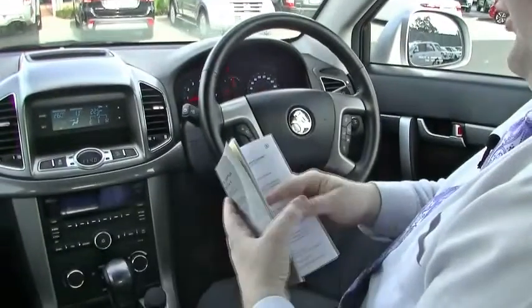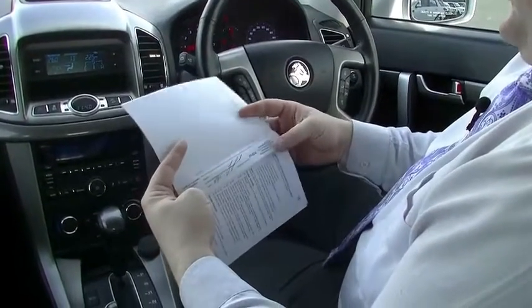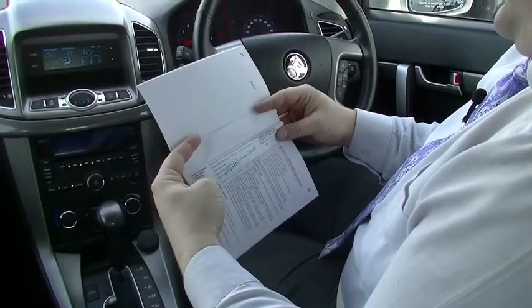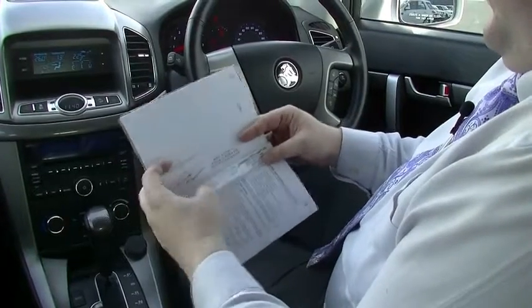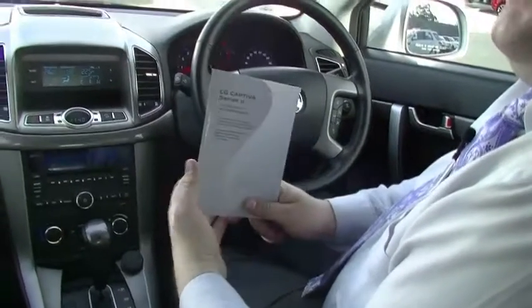Jumping into the service books — the car was originally owned by a woman named Tanya, who did the original free service, which is nice to see. Then we've got the next service done at Boren Holden, then Mark's Automotive for a little while: serviced at 23,000km, then 32,000km, 40,000km, and we've done it most recently at 52,000km. So full service history on this car as well.